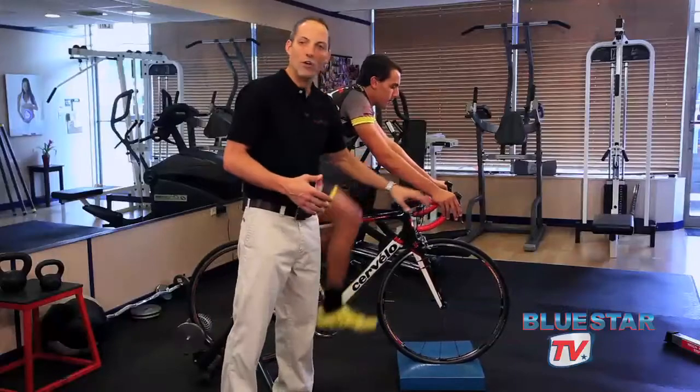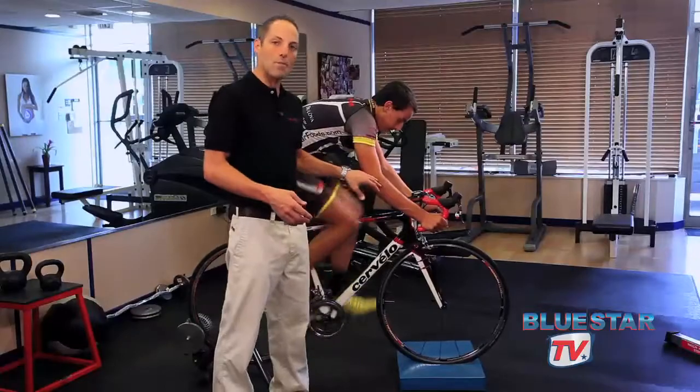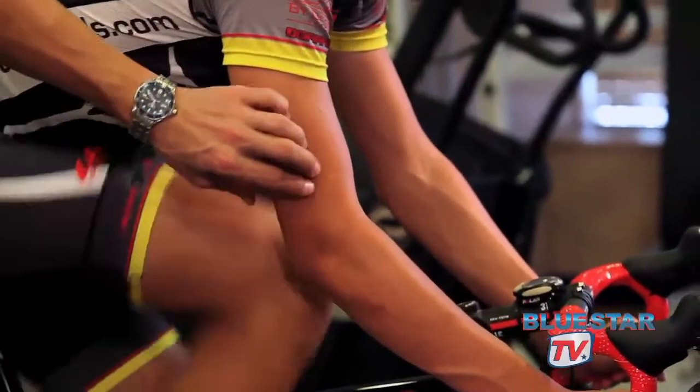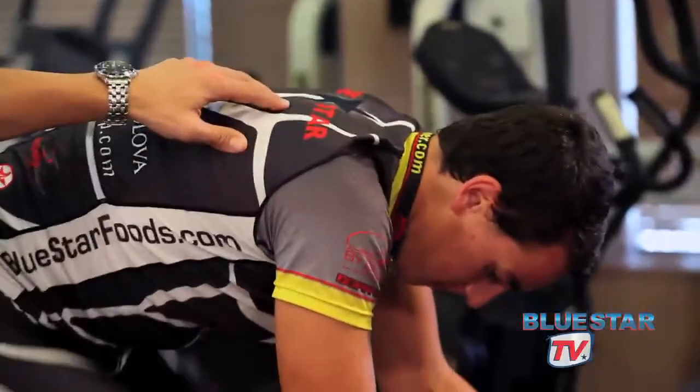When Miguel goes down into his racing position, into the drops, you can see an even greater bend in the elbow. Once again, absorbing more road vibration so it doesn't stress out his upper body.